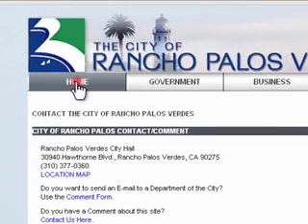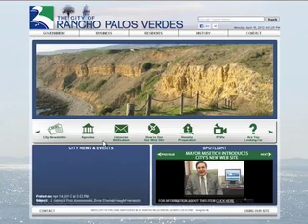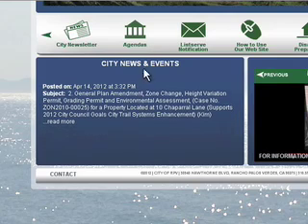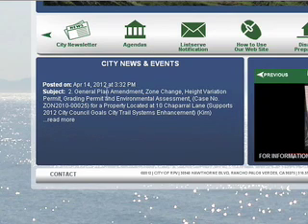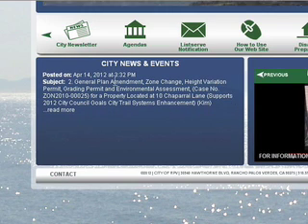On the left bottom corner of the website you will find City News and Events. This area is where you will find City Council and Planning Commission agendas and other breaking news about Rancho Palos Verdes. This area also links to additional information about each item when you click the text 'Read More.' The scrolling pauses whenever the mouse pointer is placed over that section.